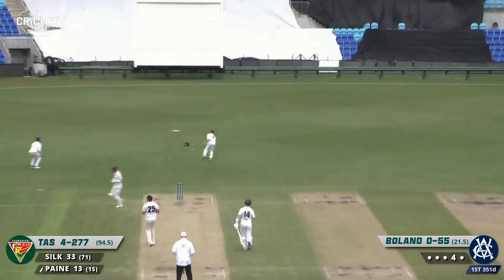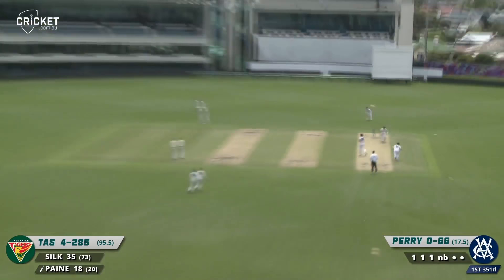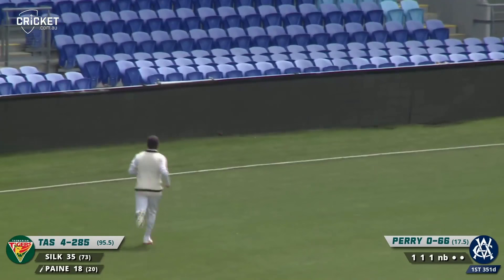Short ball and Payne's got it away again, off some glove. Payne clears his leg stump and that's a wonderful square drive behind point for four.